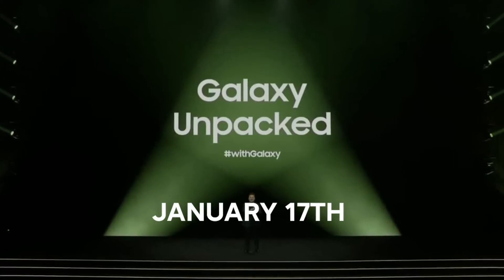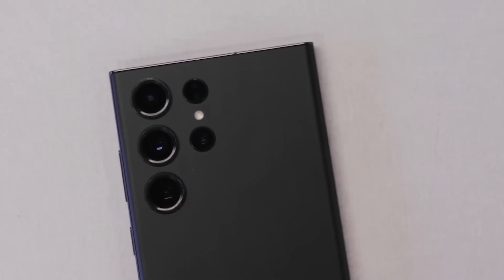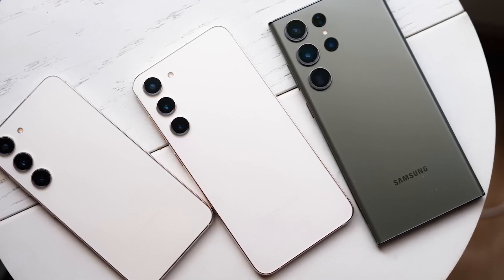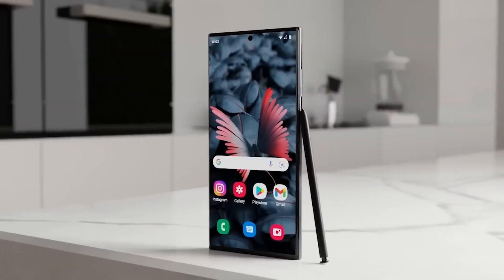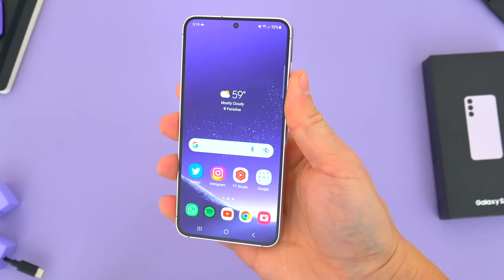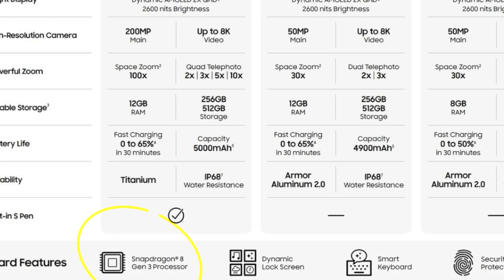Next up, there's another leak from Blass, this one being a complete specs list for the Galaxy S24, the Galaxy S24+, and the Samsung Galaxy S24 Ultra. The leaked specifications will allow Galaxy fans to breathe a sigh of relief on many fronts. Rumors had previously surfaced that Samsung was planning to split this year's lineup between two processors, with the standard and plus models receiving a lesser Exynos 2400 CPU. However, as you can see in the table, each phone in the S24 lineup will feature Qualcomm's impressive Snapdragon 8 Gen 3 chipset, delivering substantial performance across the board.